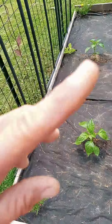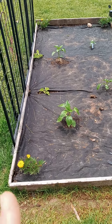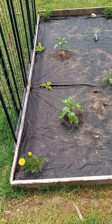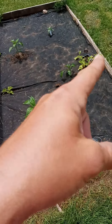Over here we've got some marigolds in each corner. Here are melons — they're cantaloupes. And then these right here are some more California wonders. I've got another set of cantaloupes there.